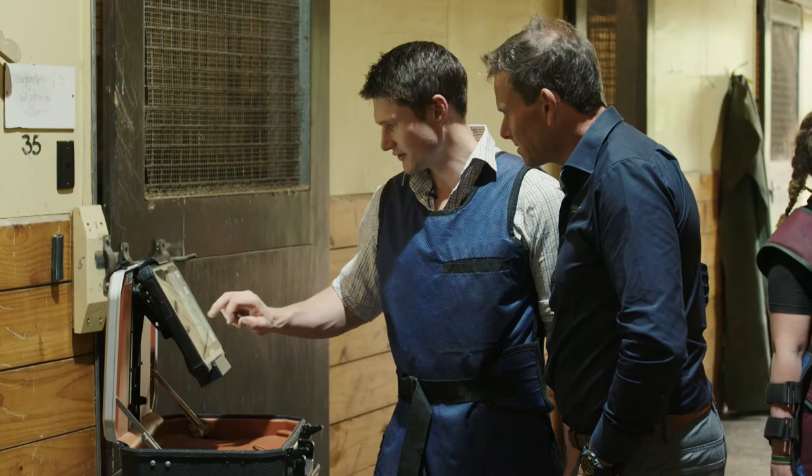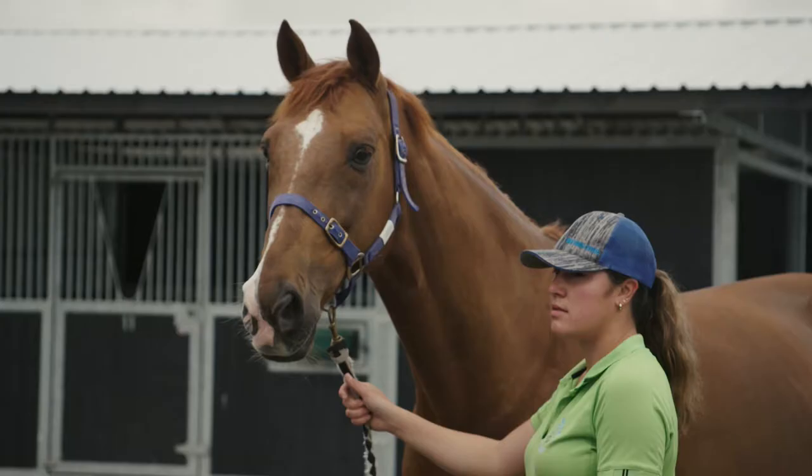Arthramid VET helps with that process by actually modifying that cycle of degeneration with arthritis and helps restore the joint back to better function.